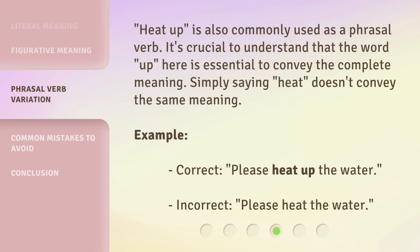'Heat up' is also commonly used as a phrasal verb. It's crucial to understand that the word 'up' is essential to convey the complete meaning — simply saying 'heat' doesn't convey the same meaning. Correct: 'Please heat up the water.' Incorrect: 'Please heat the water.'